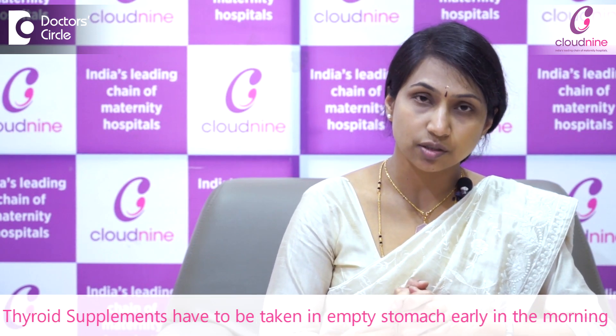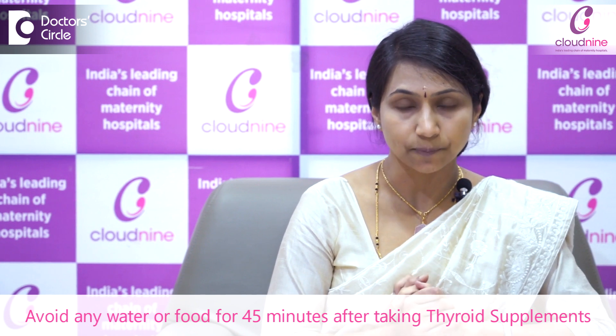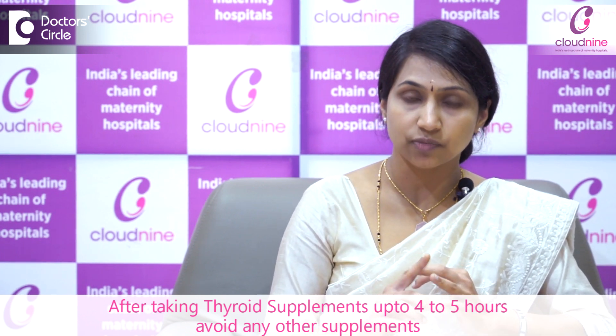It has to be taken on an empty stomach, early in the morning, with a small amount of water. Once the thyroid tablet is taken, at least for 45 minutes no water or food should be taken. So, 45 minutes before your first meal or first water, your thyroid supplementation should be done. Also in the morning, make sure that after taking your thyroid supplements, up to 4 to 5 hours no other supplements like calcium, iron, or any other vitamins should be taken, because the thyroid hormone absorption can get impaired with that. This is how you need to take your thyroid tablets.